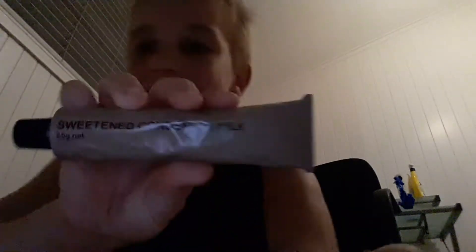Hey everyone, it's me Taylor. Today I'm here with another video — I've got an army survival kit. Let's just open it right up, tip it out. What's this? Sweetened condensed milk. And what's this? Skim milk powder.